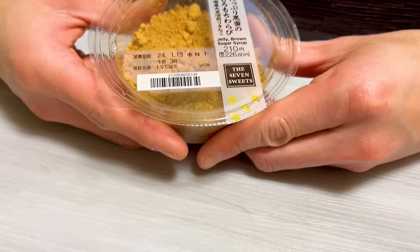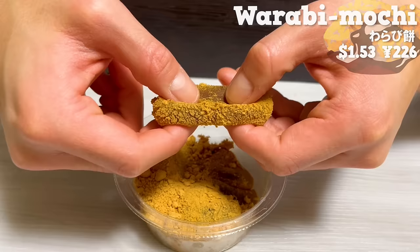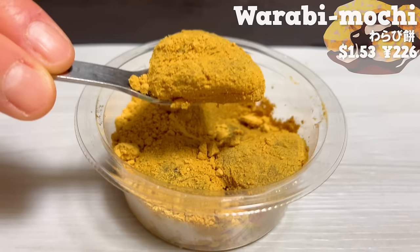Next is Warabi Mochi. It uses roasted soybean flour from Japanese soybeans, so it has a pleasant aroma. Inside the warabi mochi, there is brown sugar syrup. It has a chewy texture, but it gradually melts in your mouth.